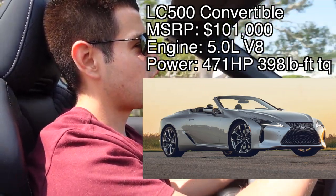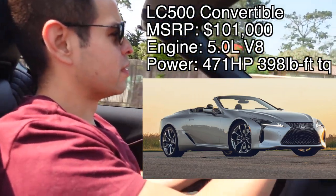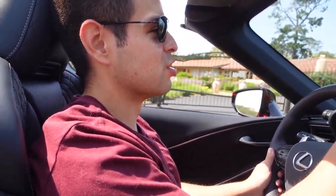All right, here we are at Lexus. Let's go and do this test drive. I'm currently driving in the Lexus LC 500 and this is a very nice car. It's a lead-follow test drive — I'm following the blue Lexus in front of me. These MSRP for around $100,000, so I'm pretty excited to get to drive one of these.